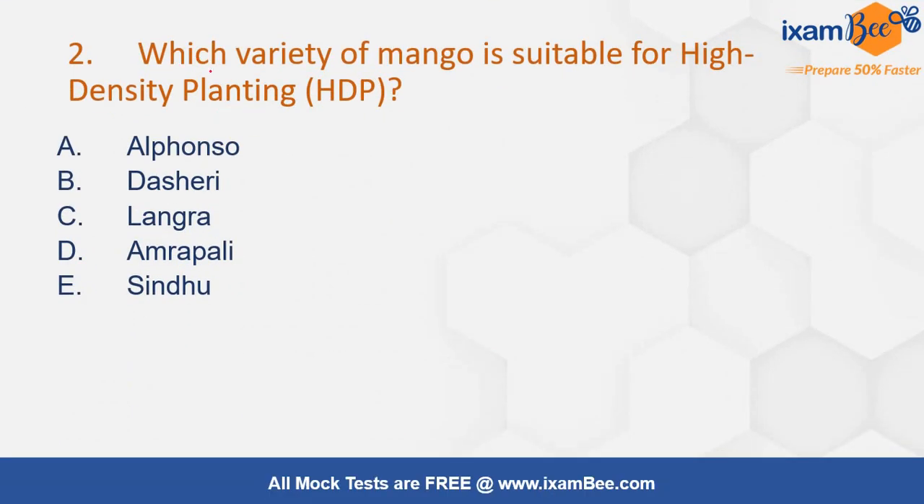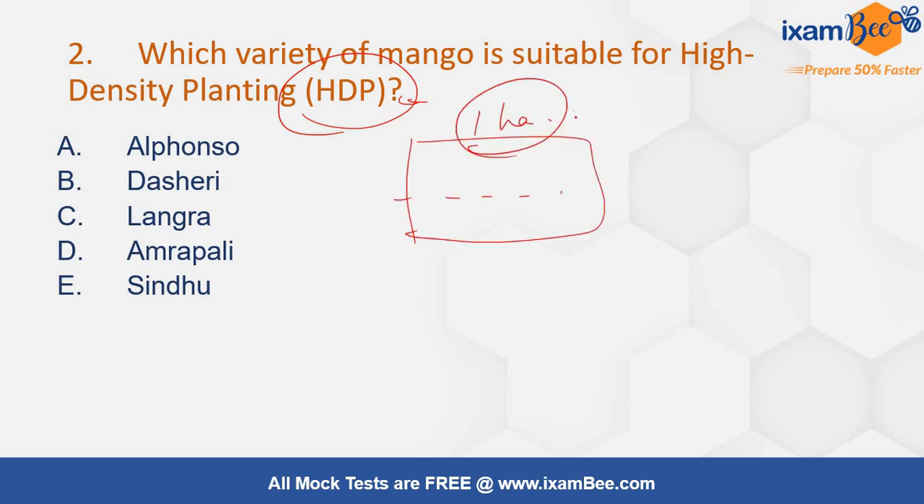Your next question is: which variety of mango is suitable for high density planting? Options are Alfonso, Dashehri, Langra, Amripali, or Sindhu. High density planting means that in the same area, even in one hectare, several plants can be grown with reduced spacing. The correct answer is Amripali, as it can be planted at a spacing of 2.5 x 2.5 meters.